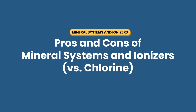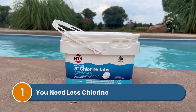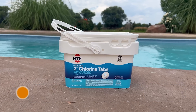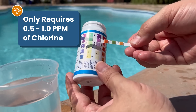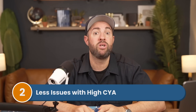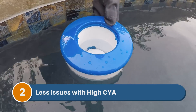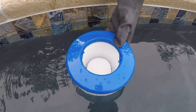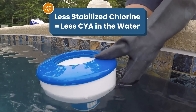So what are the pros and cons compared to a regular chlorine pool? Mineral systems and ionizers have a lot of benefits. Number one: you'll need less chlorine—because the minerals actively work to eliminate contaminants and algae, you only need 0.5 to 1 part per million of chlorine, compared to the standard 3 parts per million. Number two: you'll have fewer issues with high CYA. If you're using stabilized chlorine containing CYA, like chlorine tablets or granules, a mineral system or ionizer can help keep high CYA in check, because you'll need less chlorine and therefore less CYA.